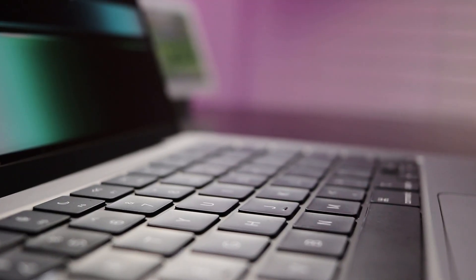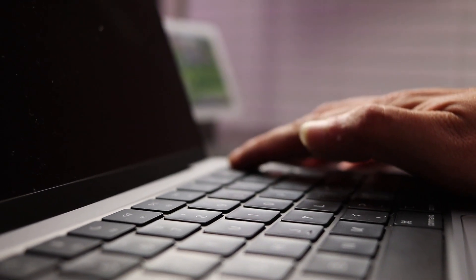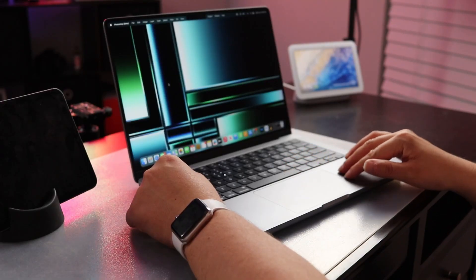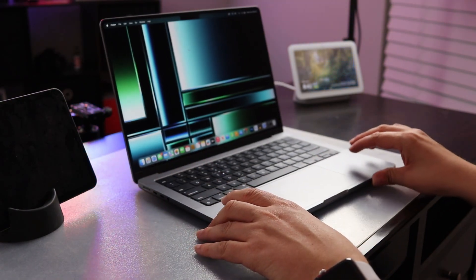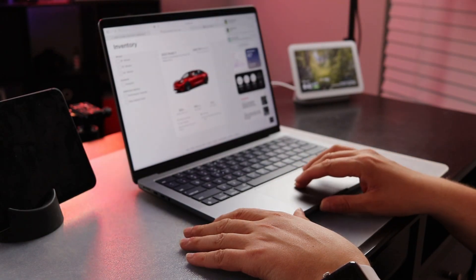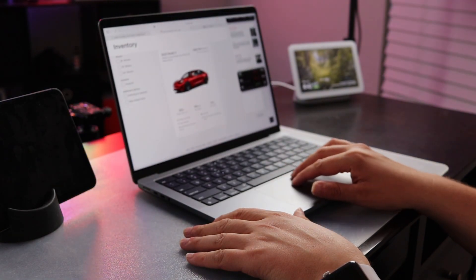Just laying back and using this as a casual consumption device is not something that I anticipated doing. I really figured this would be for work, and I would keep my iPad for doing iPad things — and that is definitely true. I definitely use my iPad for things like browsing casually or watching videos, but I also gravitate towards this. It's become a great device to grab and go, and it's just an everything machine.